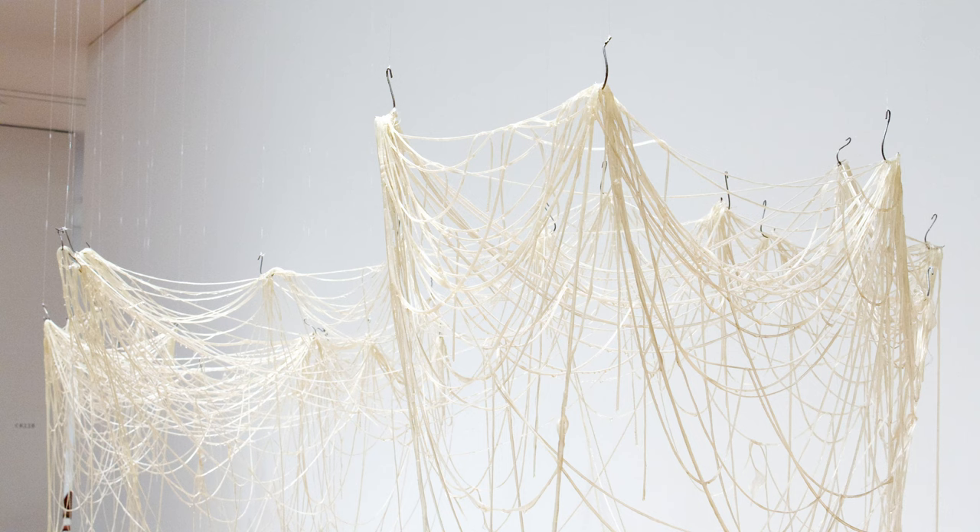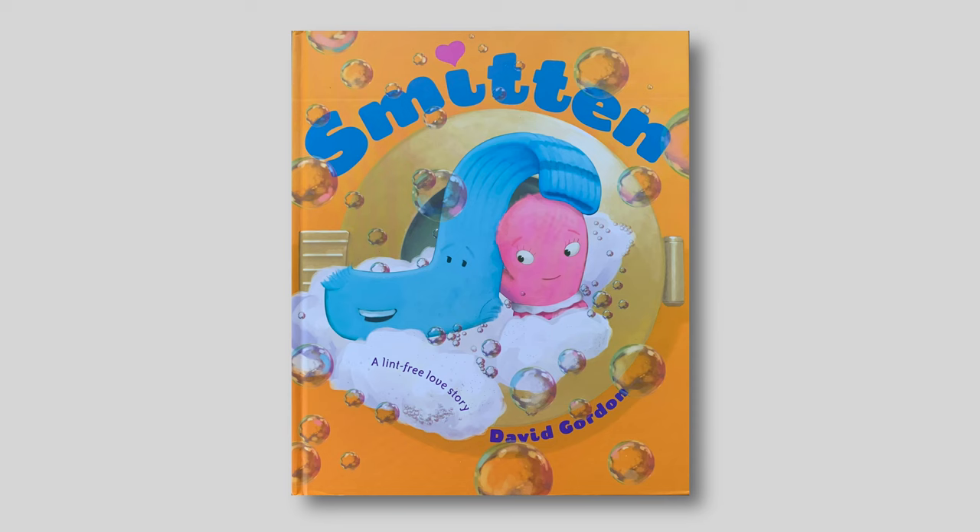Now, on to the story. Smitten by David Gordon.